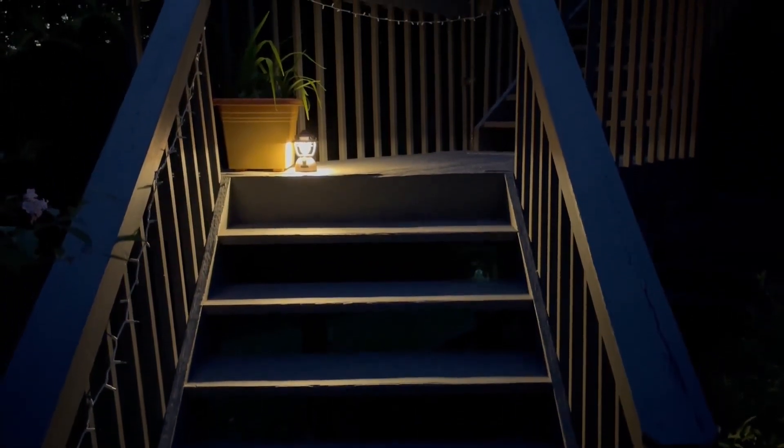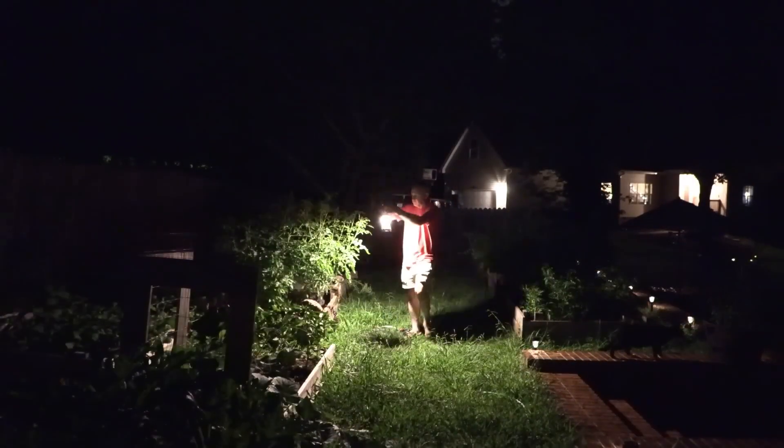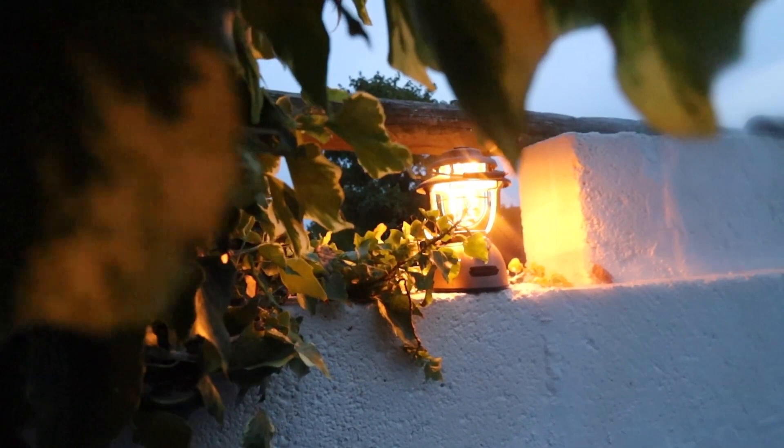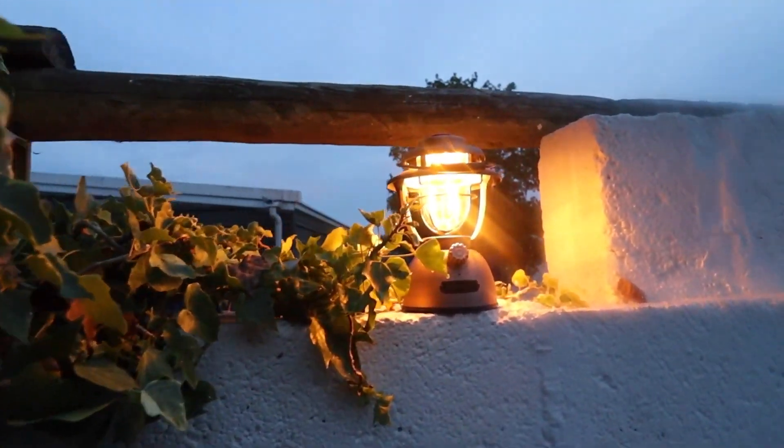In addition to its powerful lighting and durability, the Olight O-Lantern Classic 2 Pro is also highly versatile. The lantern features a built-in handle that allows it to be easily carried and transported, making it an excellent choice for camping, hiking, and other outdoor activities. The lantern is also compatible with a range of accessories including diffusers and colored filters, which can be used to adjust the lighting for different situations and environments.